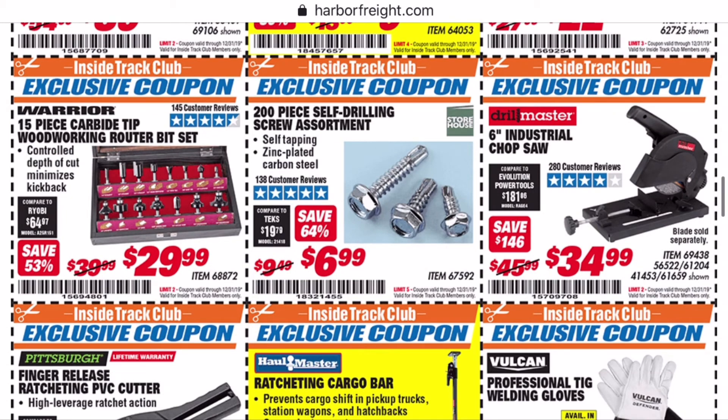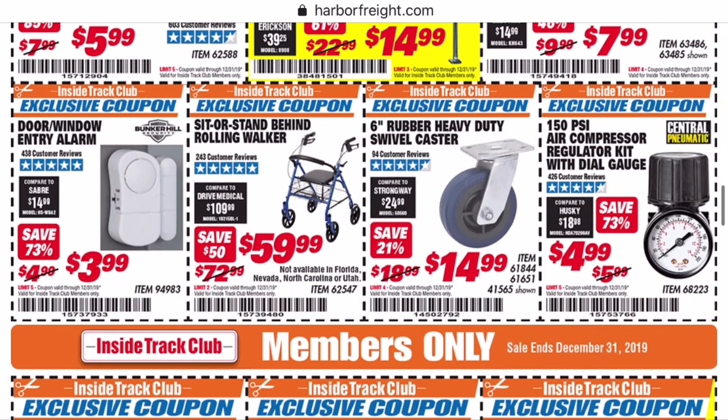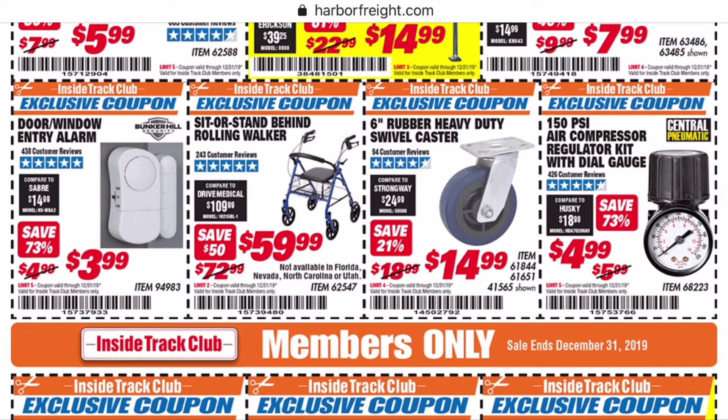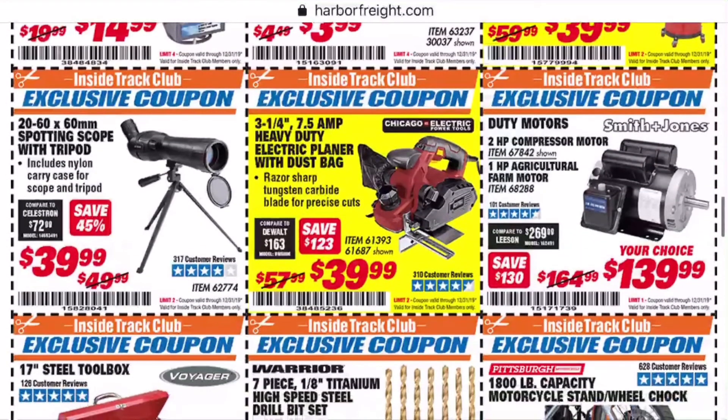If you're looking for a starter router bit set, I don't think you can go wrong with this black set. You might as well get ready to buy some diamond files when you do — just like with their Forstner bits, you're going to have to sharpen them. It's extremely easy to do on most of them though. If y'all are interested, I'll give you a video showing the difference between an unsharpened Harbor Freight Forstner bit and a freshly sharpened one. I found some really cheap diamond files that go from 100 grit to 600 grit on eBay — if you'd be interested in seeing that, leave a comment down below.